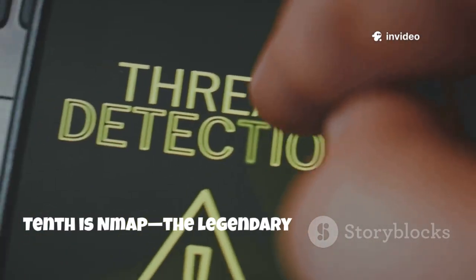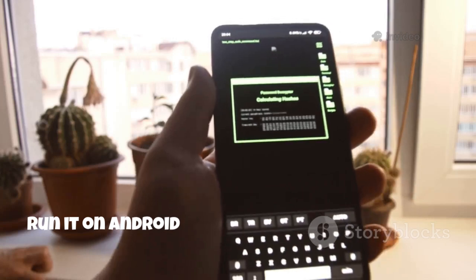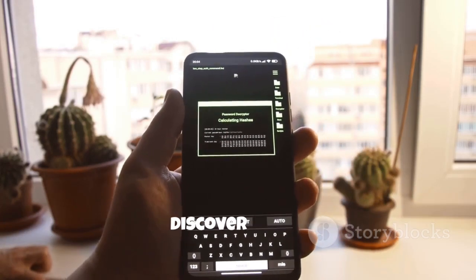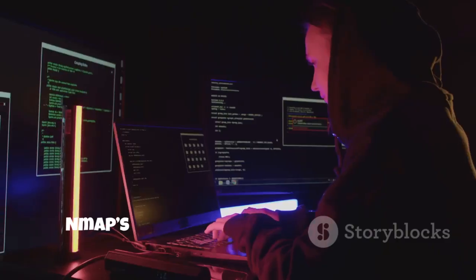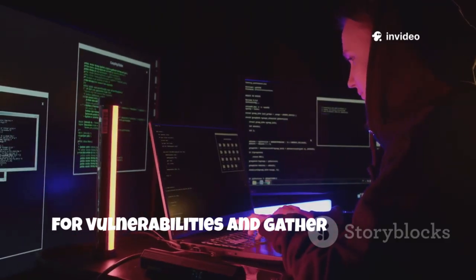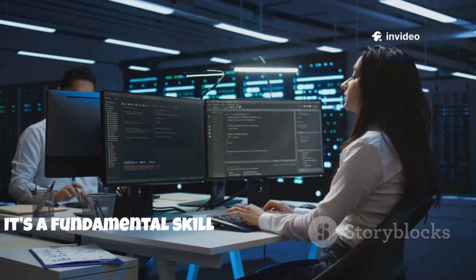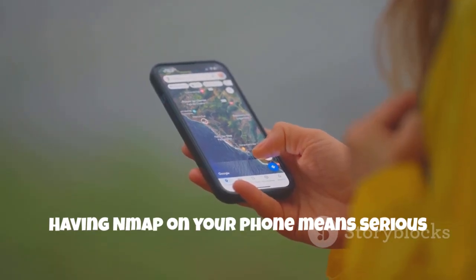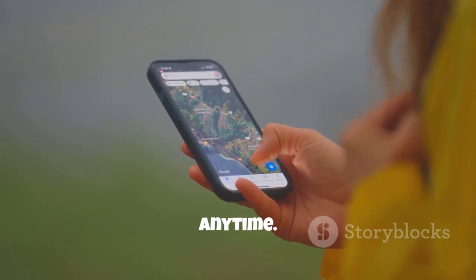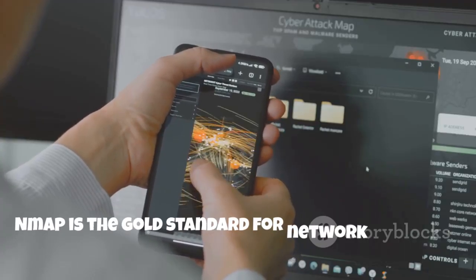Tenth is Nmap, the legendary network mapper. Run it on Android via Termux to scan networks, discover hosts, and identify open ports and services. Nmap's scripting engine lets you check for vulnerabilities and gather deep intel. It's a fundamental skill for anyone in cybersecurity. Having Nmap on your phone means serious reconnaissance anywhere, anytime. Nmap is the gold standard for network discovery.